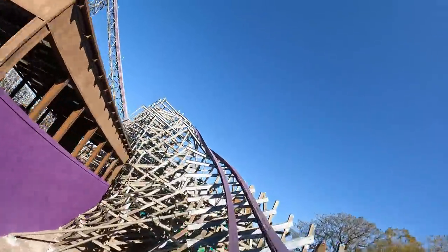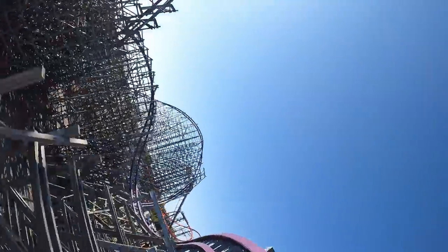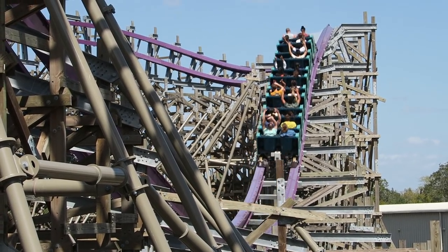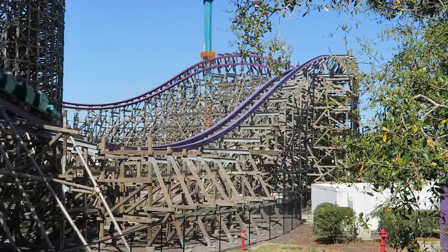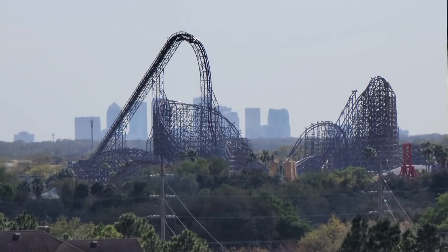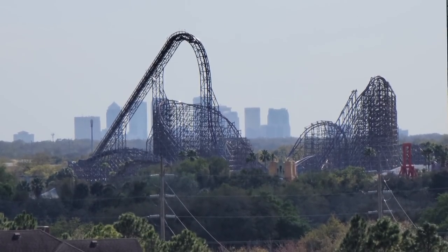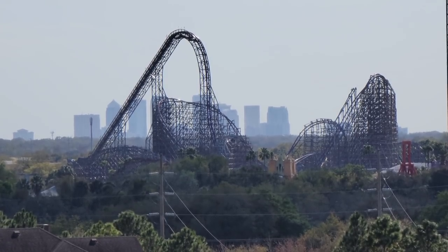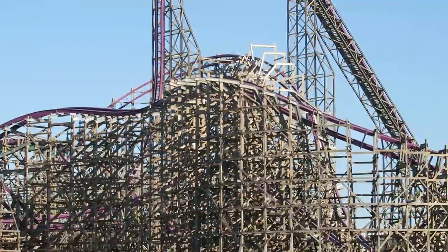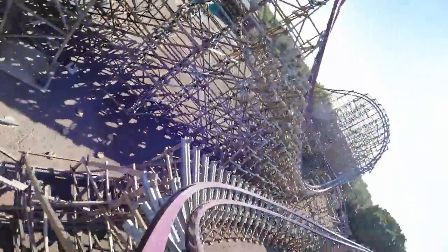Then the second half grew on me with each ride. After that reverse waveturn, you shoot into a turnaround comprised of half a camelback, a waveturn, and a zero-G stall. The half camelback gives a good ejector pop for all. The subsequent waveturn is one of the elements that most benefits from Iron Gwazi warming up — this ride ran like a bat out of hell, and this element went from okay floater early in the day to a legit pop of ejector when warmed up. The zero-G stall may not be one of RMC's best, but it's still a really nice inversion. You don't come out of your seat like the other ones, but you do feel weightless. Then you have some great headchoppers and an abrupt burst of laterals coming out of the element.